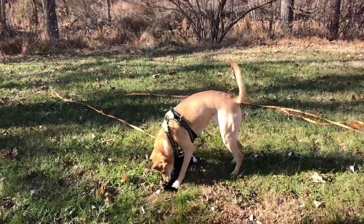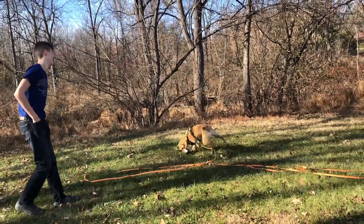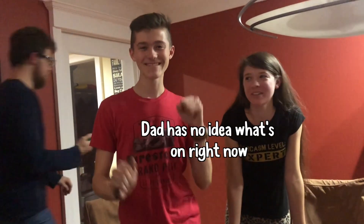Is that nice, Carmel? Kill it! Did you kill it? Dad turns out, like, he has no idea what's going on right now. No clue.